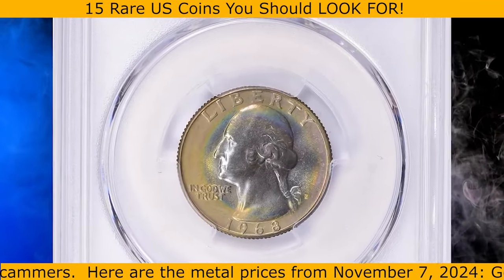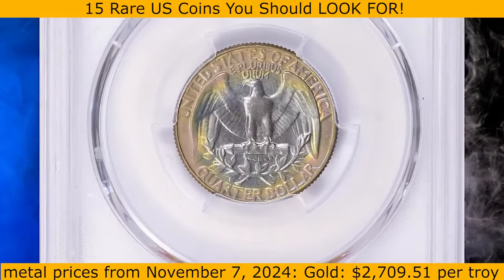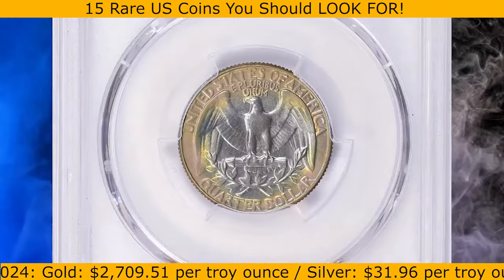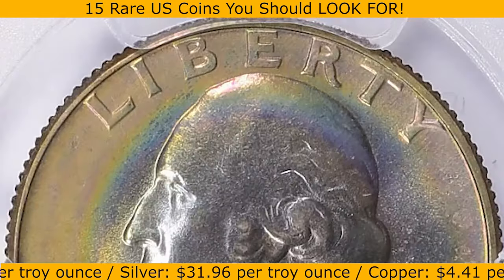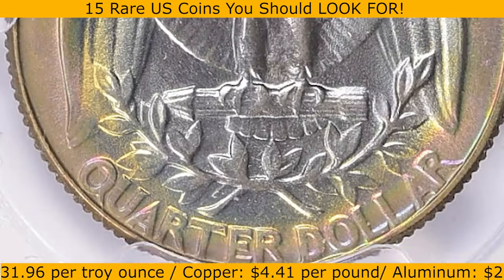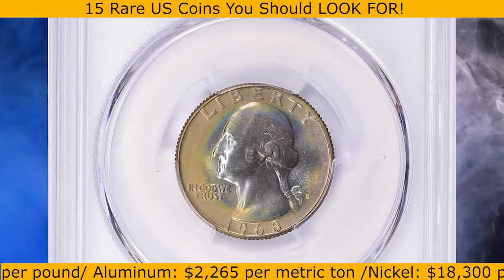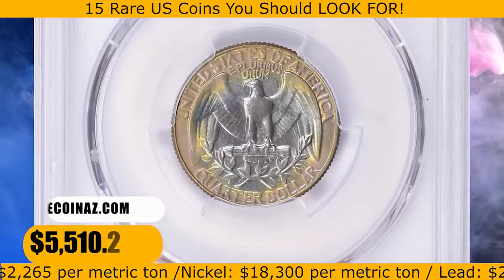This is a 1968-D Washington quarter in MS68 condition. The 1968-D Washington quarter has the lowest mintage for any circulation quarter struck from 1965 to date. Although it has the lowest mintage, it is still fairly common and examples can still be found in circulation. In MS68 condition, they are almost unheard of, with only 14 specimens certified by PCGS and none graded finer. This one was sold for $5,510.25 with buyer's fee on September 3, 2023.